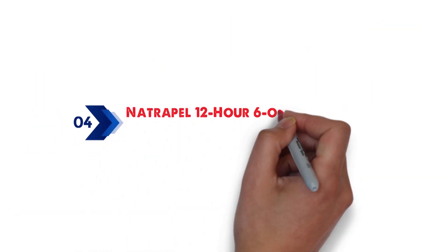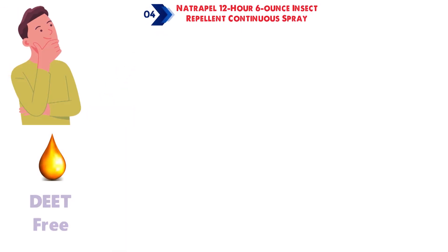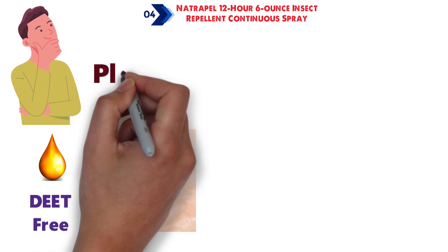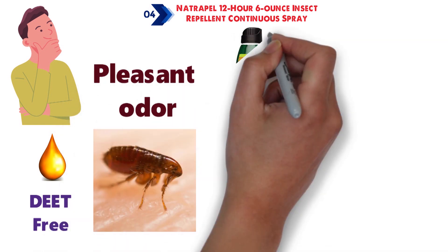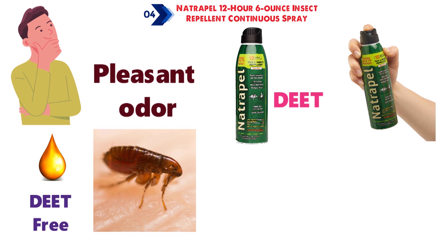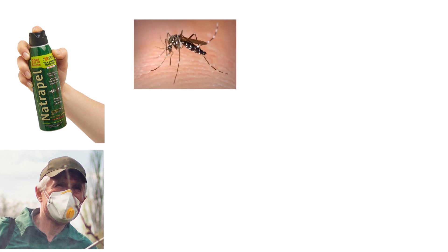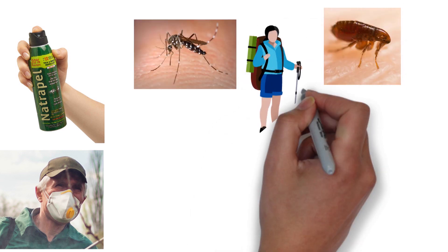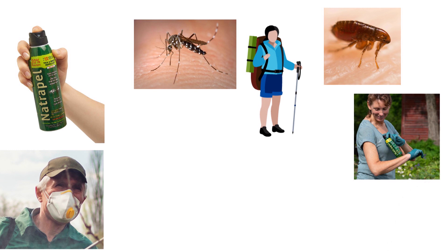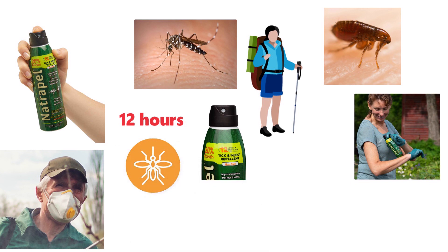At number 4 we have the Natrapel 12-Hour 6-Ounce Insect Repellent Continuous Spray. If you are looking for an oil-free and DEET-free insect repellent that has a pleasant odor, Natrapel Continuous Spray is a very good choice. The pump spray uses Picaridin instead of DEET and provides excellent protection against disease-carrying mosquitoes, ticks, and other biting insects. Whether you're on an African safari or working in your garden at home, Natrapel can keep you free from mosquitoes and ticks for up to 12 hours, and from other biting insects like gnats and sandflies for up to 8 hours.